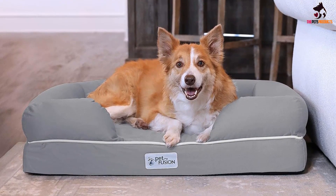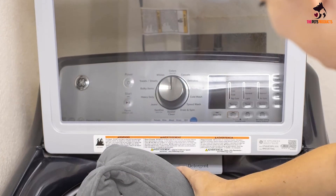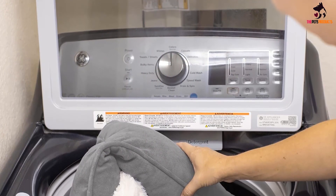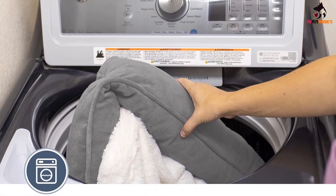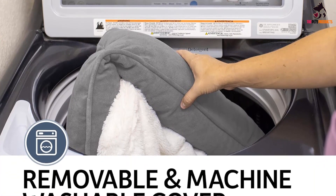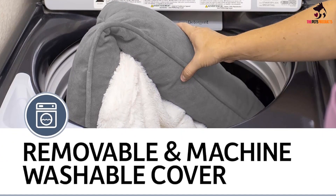The bed comes with a waterproof liner and a removable, washing-machine-safe cover, so it's super easy to maintain. To provide maximum comfort, this sofa-style bed features generously filled recycled polyfill bolsters that support the proper neck position. Importantly, the memory foam is CertiPUR-US certified, so it's 100% pet and human safe. With four sizes available from small all the way to XXL, finding the perfect model for your pooch should be a piece of cake.